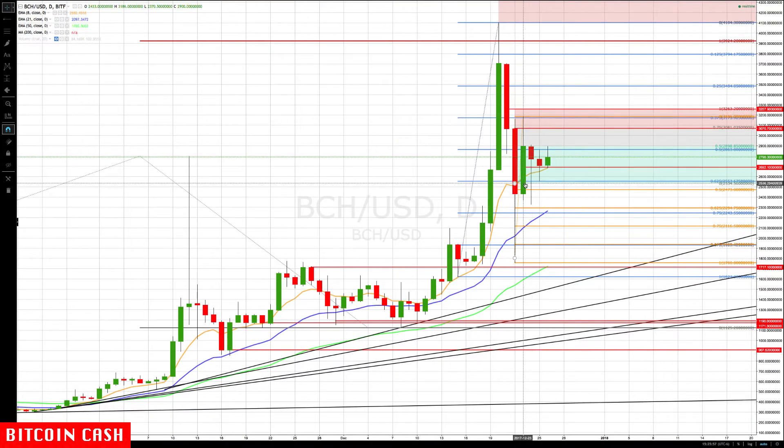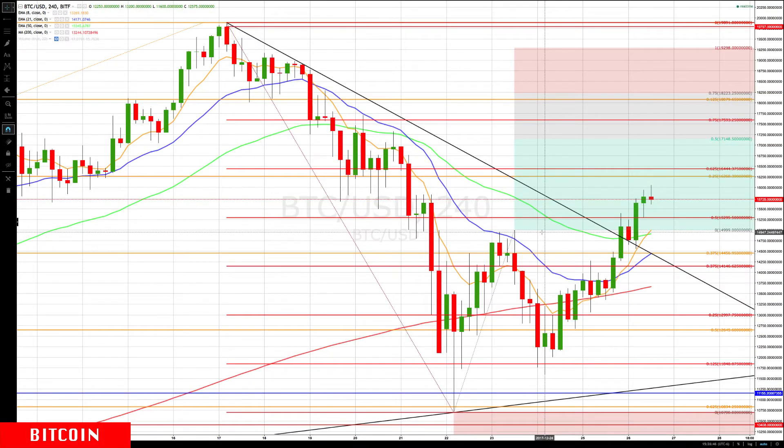On the daily chart, Bitcoin Cash is holding at the upper end of the rotation zone and just consolidating with lower volatility from the holidays. You can also see that the 2300 level is right at the bottom of the rising rotation zone, making it a very important level on a daily basis.